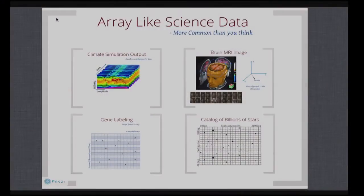If we look into the science community, a lot of data are like arrays. It can be dense arrays like climate simulation or brain MRI imaging. Or it could also be sparse arrays like labeling genes with features in bioinformatics, or putting billions of stars in catalogs like some astronomy projects are doing.